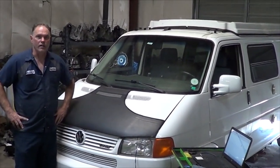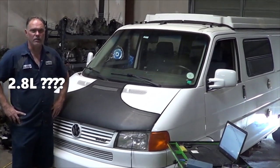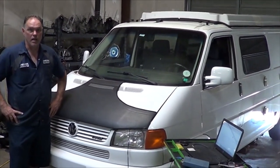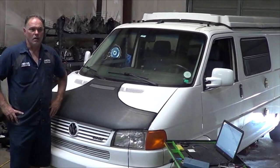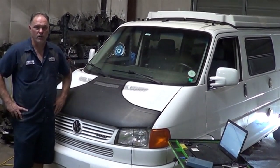We have here a 1997 Volkswagen Eurovan. It has a 2.6 liter VR6 AES letter code engine. The customer's concern is they have a whole bunch of trouble codes and it's running poorly with a misfire.